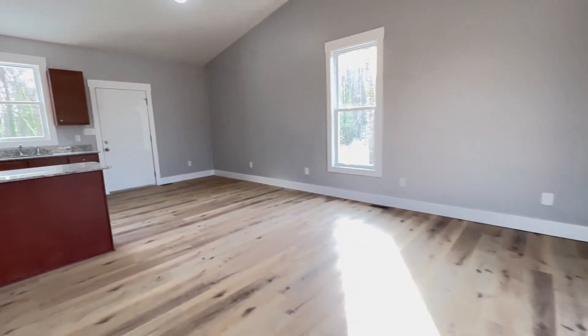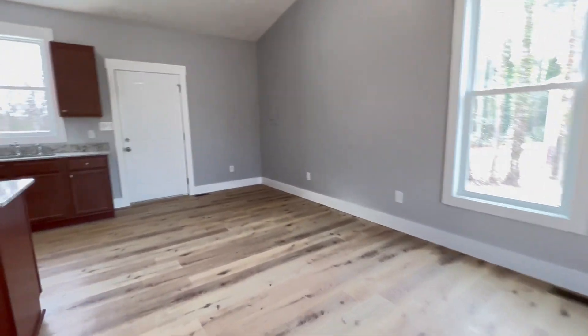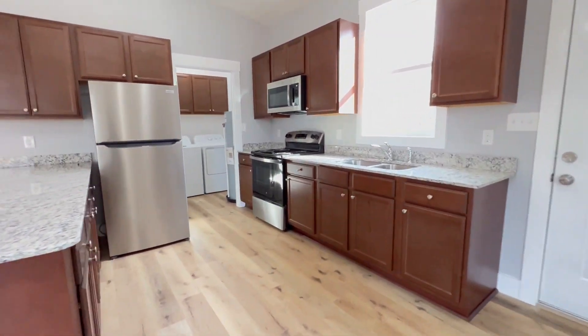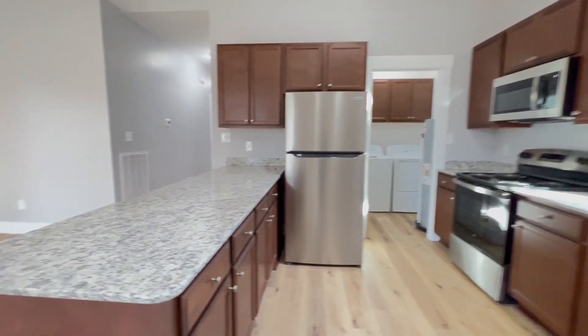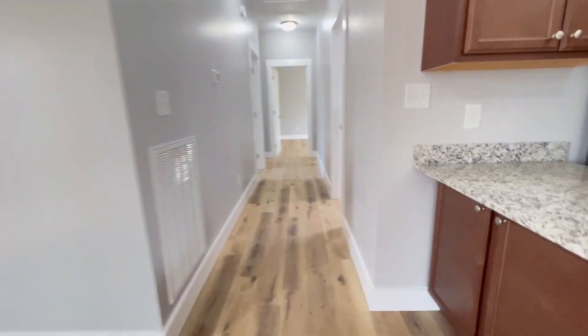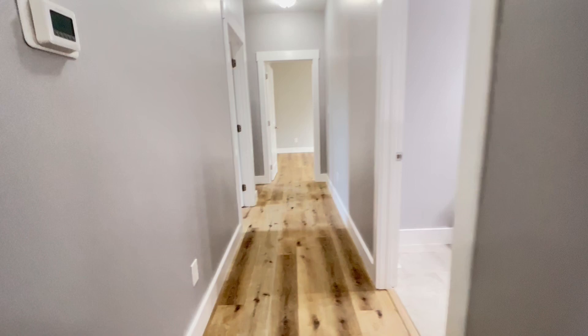Hi, this is Evelyn Salazar with Point Realty Group. Today we're at 1073 Pace Drive in South Hill, Virginia. This newly built home is a three-bedroom, two-bathroom.